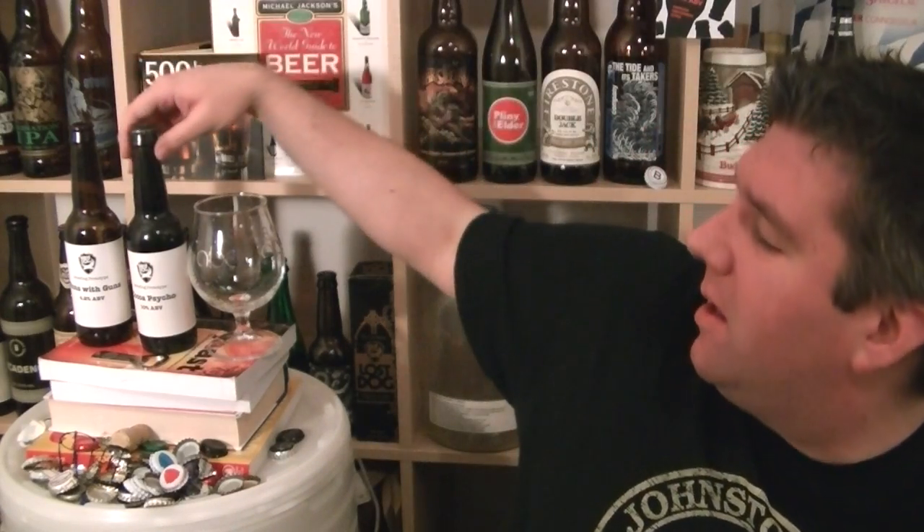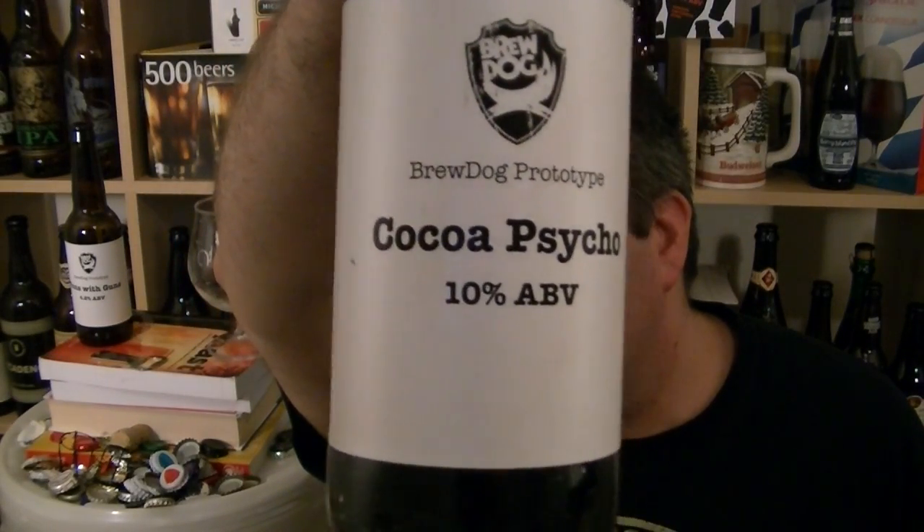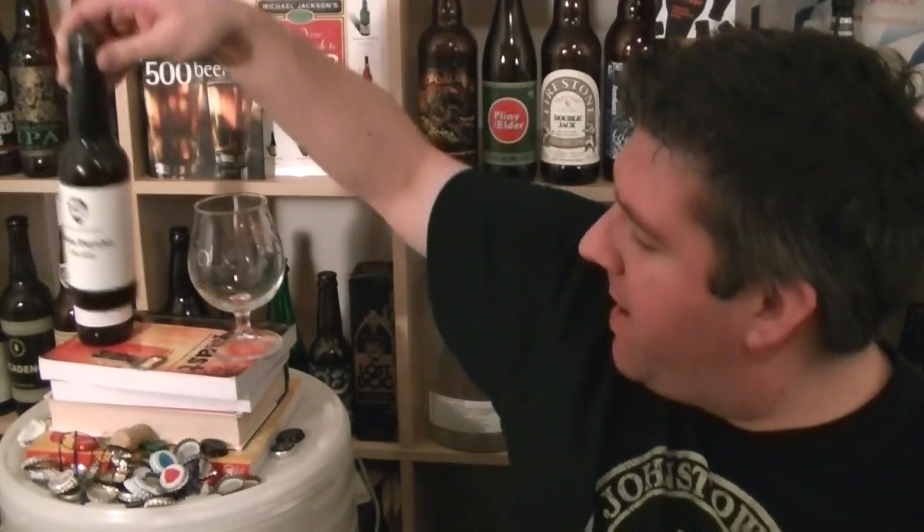Hi, I'm Rob from Hobzine.com. Thanks for joining me for another video beer review. Thanks for joining me for the final beer of the Brewdog Prototype Challenge 2012. This is a bottle of Coco Psycho, a 10% Imperial Stout.